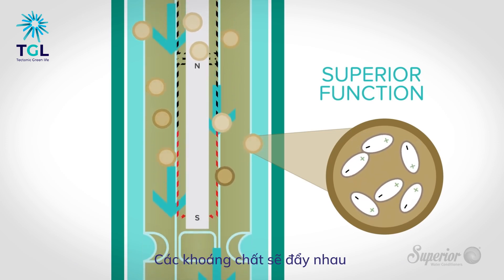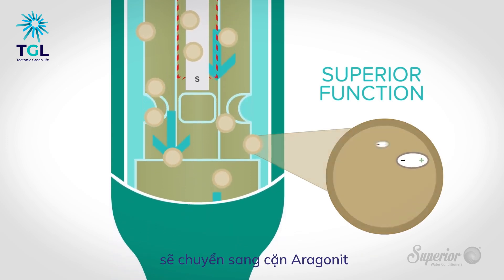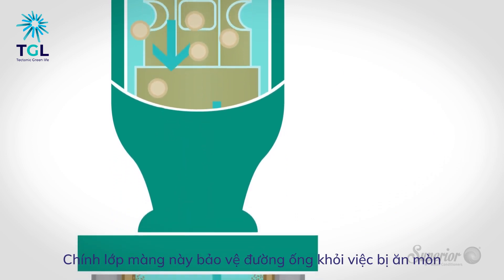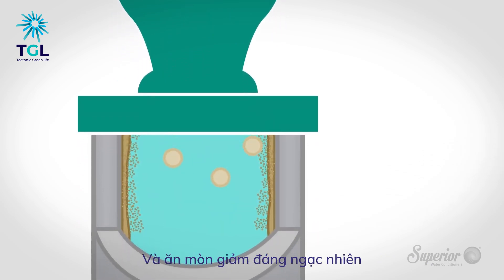Rather than being attracted, minerals will repel one another as they precipitate out of solution. Instead of forming scale, this precipitate — called aragonite — forms a microscopic layer actually protecting plumbing and equipment against corrosion, resulting in dramatic scale reduction and greatly reduced corrosion.